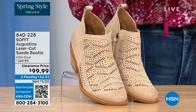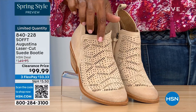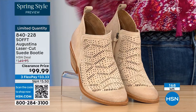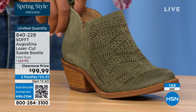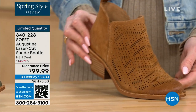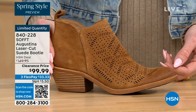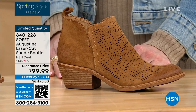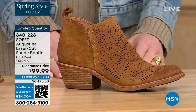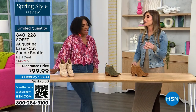We have them for you in biscotti, fern, and Havana brown. We originally brought in sizes 6 to 11 including half sizes. We have five dozen or less in all three colors. So you all agree with me — that's your favorite too.